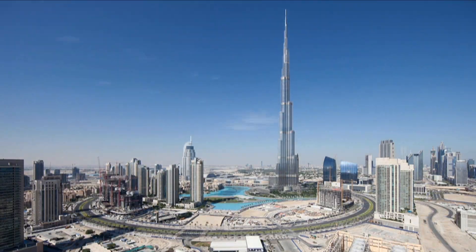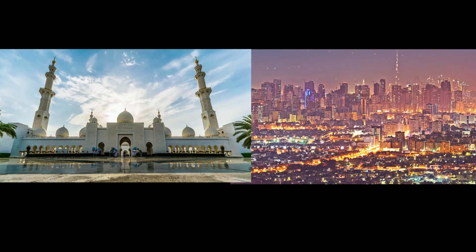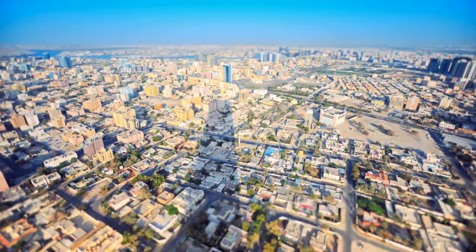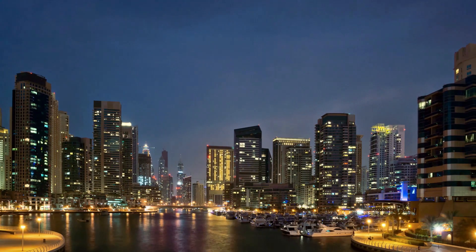After the construction boom that took place in Dubai in 2005, Sharjah, the third largest city after Dubai and Abu Dhabi in the United Arab Emirates, also began to transform its skyline, adapting to the status quo of the 21st century with the construction of towering skyscrapers and modern buildings.